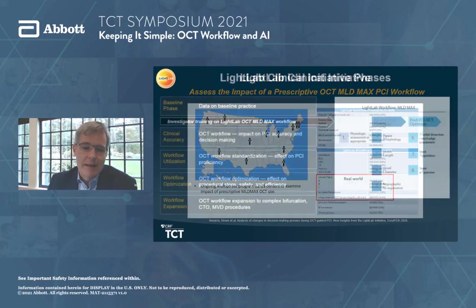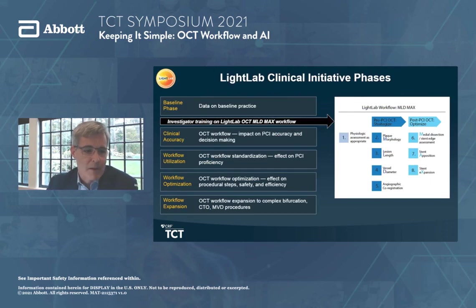The clinical initiatives of Light Lab include a baseline phase where we looked at usual practice, then intensive training on MLD Max. MLD Max is easy — it doesn't take long to figure out. We then went through various phases looking at impact on decision-making and proficiency. We're excited to share data showing that an optimized OCT workflow produces benefits in terms of procedural steps, safety, efficiency, and equipment use. The last phase involves workflow expansion — looking at OCT use in CTOs, multiple vessel disease, and complex bifurcations.